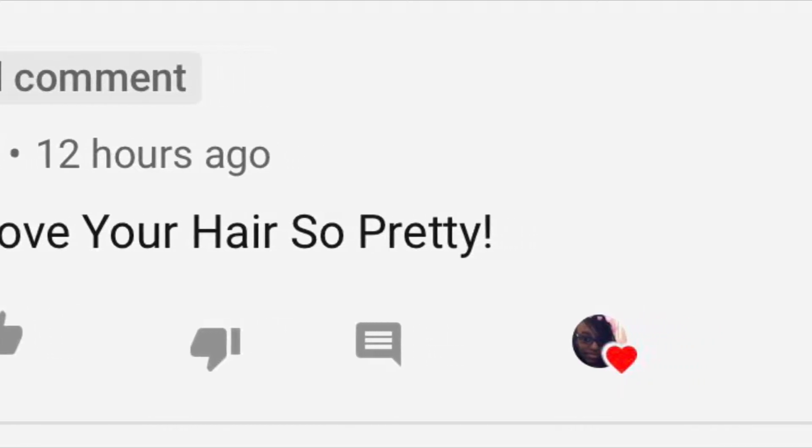Oh wait, I forgot — the shout out! Today's shout out goes to this person right here. If you want to get a shout out in my next video, make sure you subscribe, turn on the bell and tap on it twice, give it a like, and comment down below if you have done that.